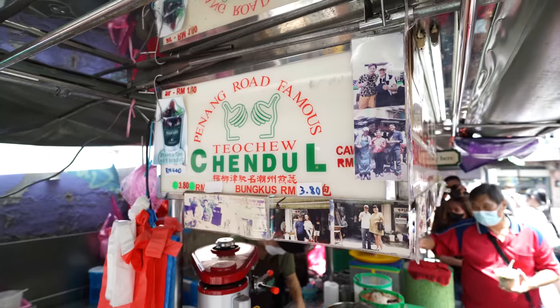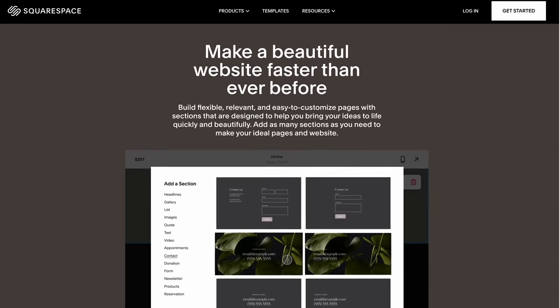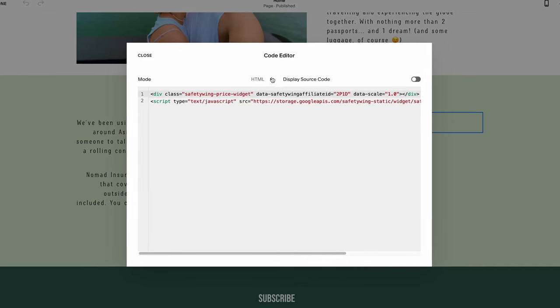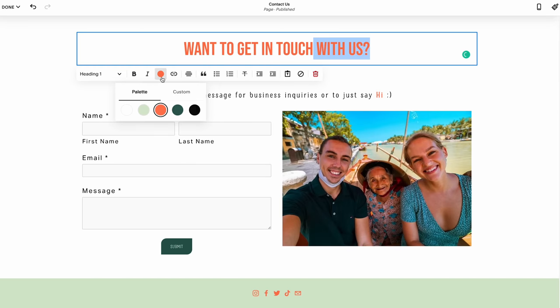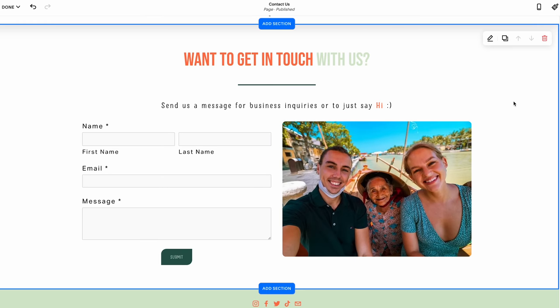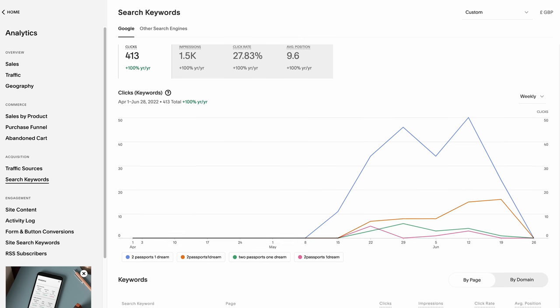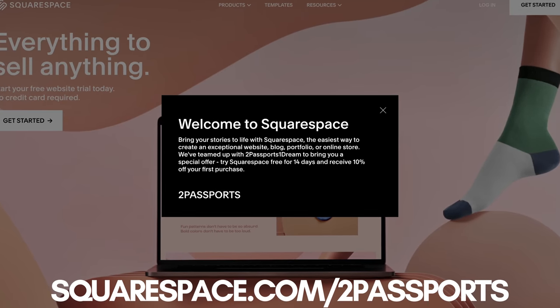If you own a chendol store or any store for that matter, you might have considered getting a website. We've just made a completely brand new website ourselves on Squarespace and it was very easy — even if you're not tech savvy you can use one of the many award-winning templates. You can pop in a new photo, change the text, change the colour, just do anything with a click of the button. Go to squarespace.com for a free trial and when you're ready to launch, go to squarespace.com/twopassports to save 10% off your first purchase of a website or domain. Now let's get some more food.